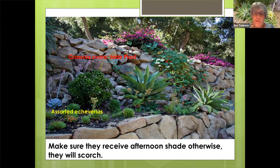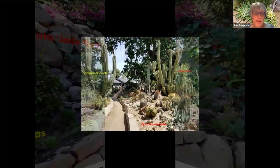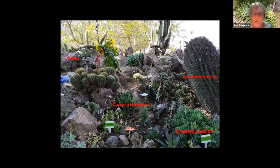Here are assorted echeverias, which are summer growers — they can take a little bit more sun — but these agave attenuatas want that afternoon shade. This is a friend of mine's home, and you can see all the columnar cacti that they have, the Dazzelarians, these Opuntias, Aranaceae, and many barrel types of cactus. All of those will do well in the landscape. And again, you can mix some of them — your Crassulas, many of them will work.